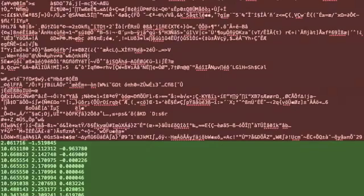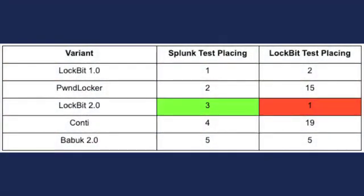Lockbit measured encryption time for 100 gigabytes and 10 terabytes per sample, but their data set was unclear. If they used varying file types and sizes, that could explain why our findings didn't line up. Either way, it's clear from these tests that once encryption is underway, it's likely too late to stop it.